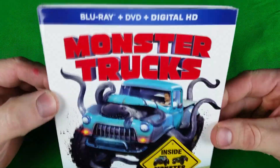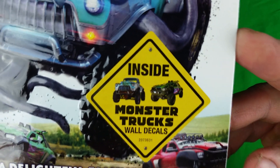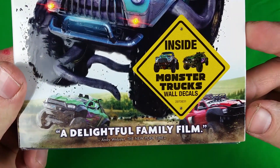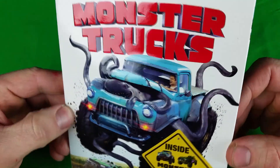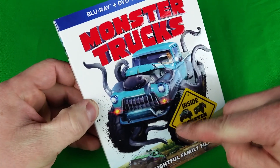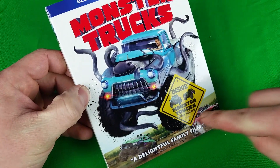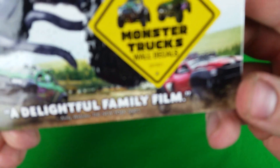I picked it up from Best Buy — I think it was like $20. It comes with monster trucks inside, a monster trucks wall decal, and it's described as a delightful family film. This slip cover is really cool, guys. If you want to pick this up, I'd definitely get it while the slip cover is available. The monster, the whole truck, and everything are all embossed, and so are the smaller trucks down here on the bottom.